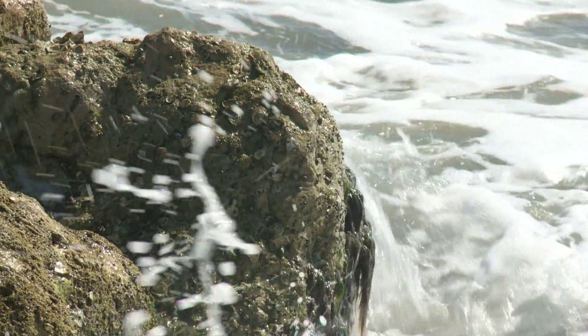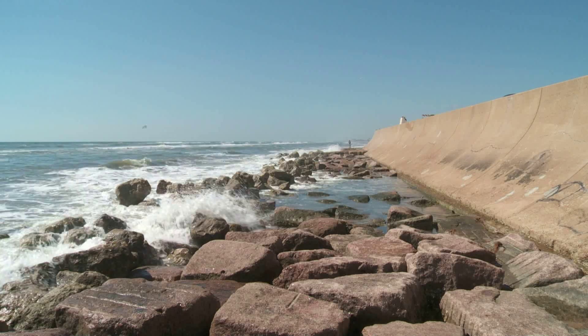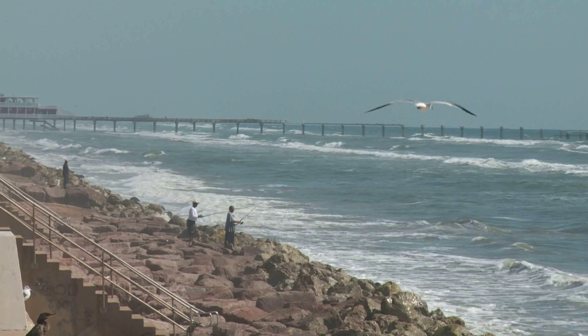I'm standing at the far west end of the Galveston seawall, which is actually the boundary between what's commonly referred to as the west end of the island, which is in this direction, and the east end of the island in that direction. Before this part of the seawall was constructed at the turn of the last century, around 1900, the beach actually extended about 100 feet seaward of the seawall.